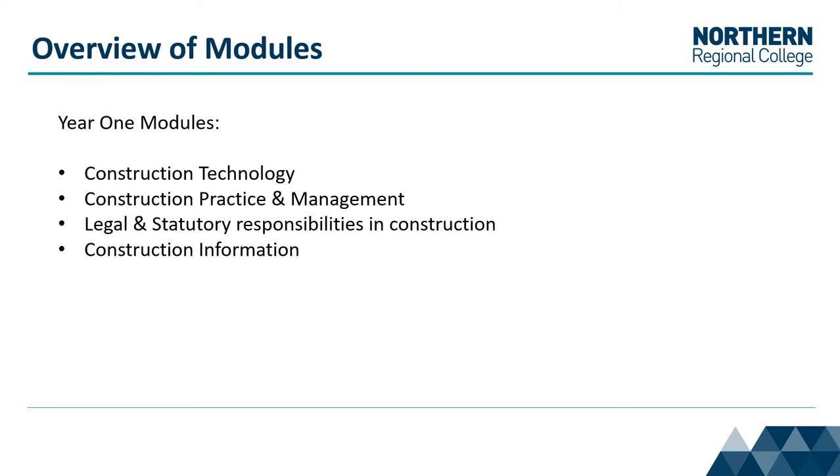Year 1 modules include the following: construction technology, construction practice and management, legal and statutory responsibilities in construction, and construction information.